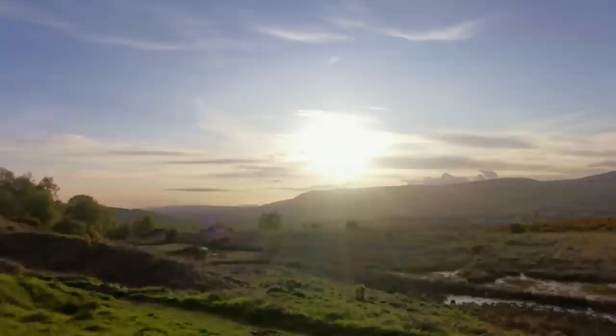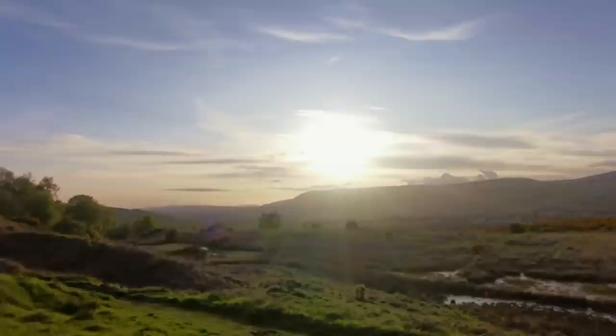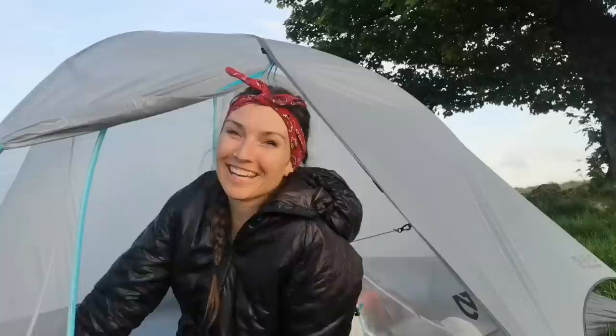This beautiful little area is where we've pitched tonight and I think we might even get a sunset.